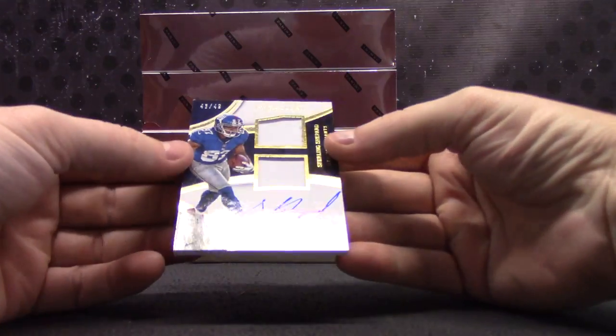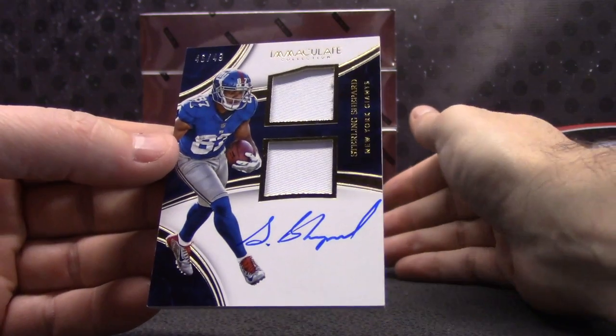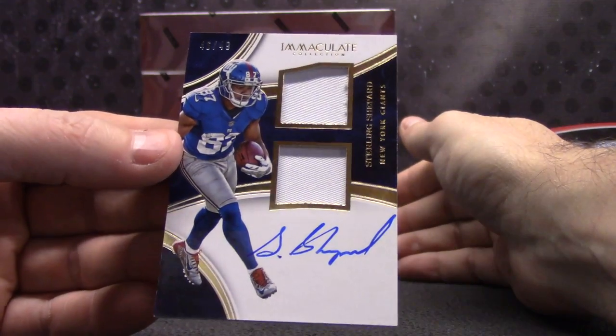And dual patch autograph, 46 of 49 — Sterling Shepard for the Giants. Bean Man, you get that one.